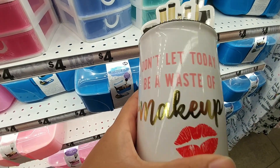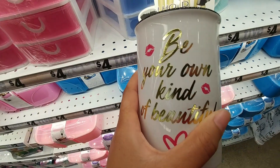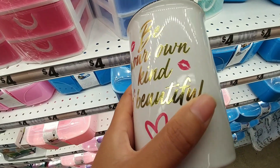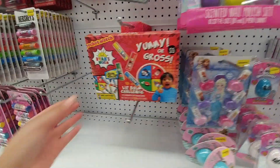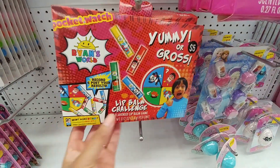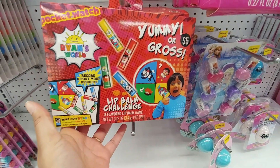"Don't let today be a waste of makeup." "Be your own kind of beautiful." This little boy is everywhere — Ryan has a lip gloss challenge, yummy or gross!